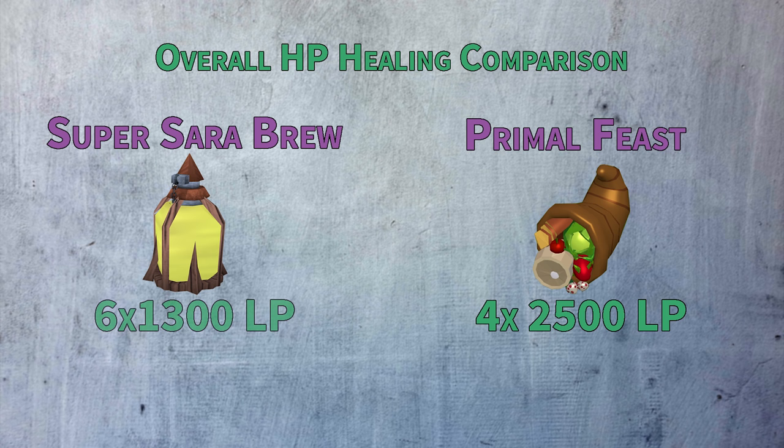The Super Brew heals a total of 7,800 life points in six sips. Each sip will drain your stats, but will not drain adrenaline.